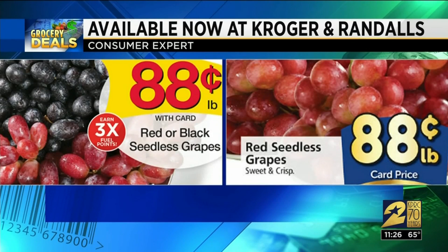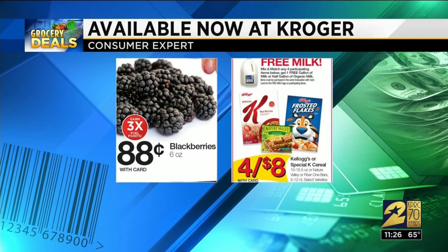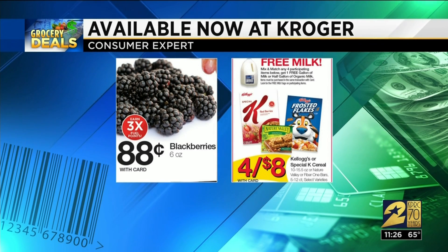And now to this week's grocery deals. Best deals this week you'll find at Kroger and Randall's. At both, you can get seedless grapes for $0.88 a pound. Blackberries are also $0.88 at Kroger. And when you buy four participating Kellogg's cereals or Nature Valley or Fiber One products, you'll get a gallon of milk for free.